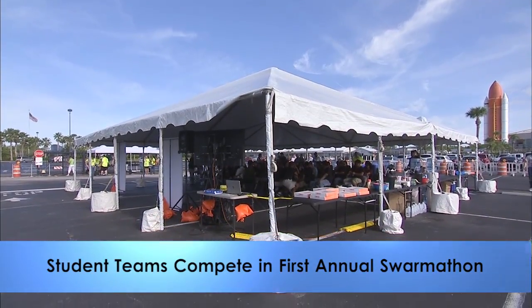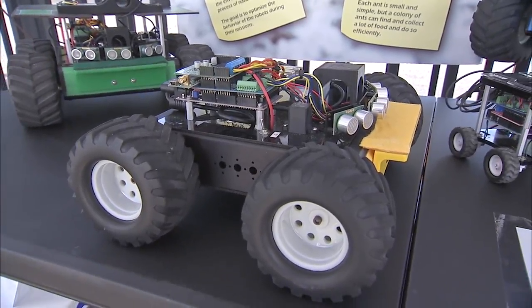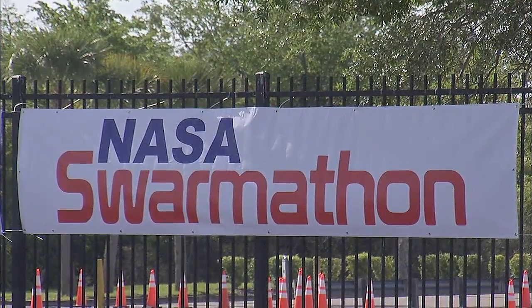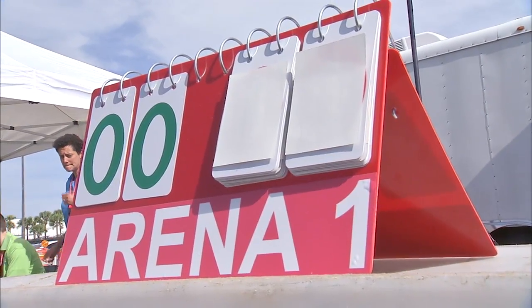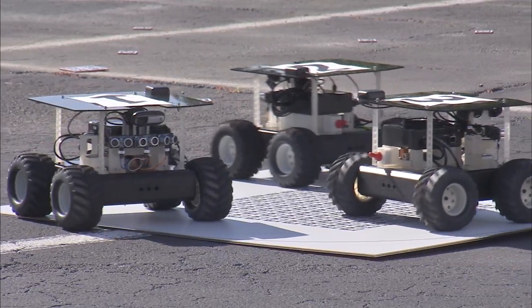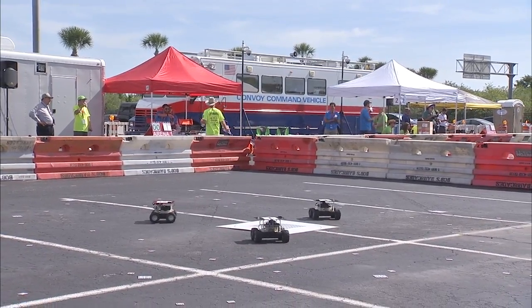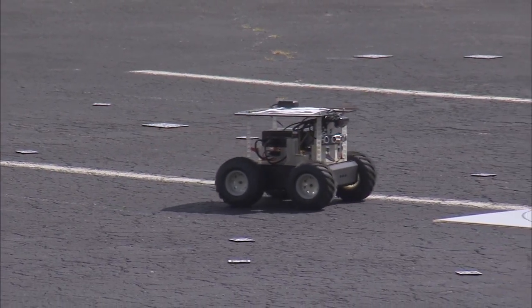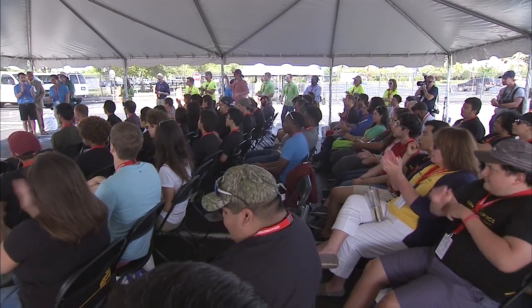Students from across the country put their software coding skills to the test at Kennedy's first annual Swarmathon competition, April 20th and 21st. Teams from a dozen colleges and universities tested software code they developed to operate Kennedy's Swarmy robots. Like ants, these robots are programmed to search for resources, technology that could be invaluable on NASA's journey to Mars. A team from Fayetteville State University in Fayetteville, North Carolina took home the inaugural win.